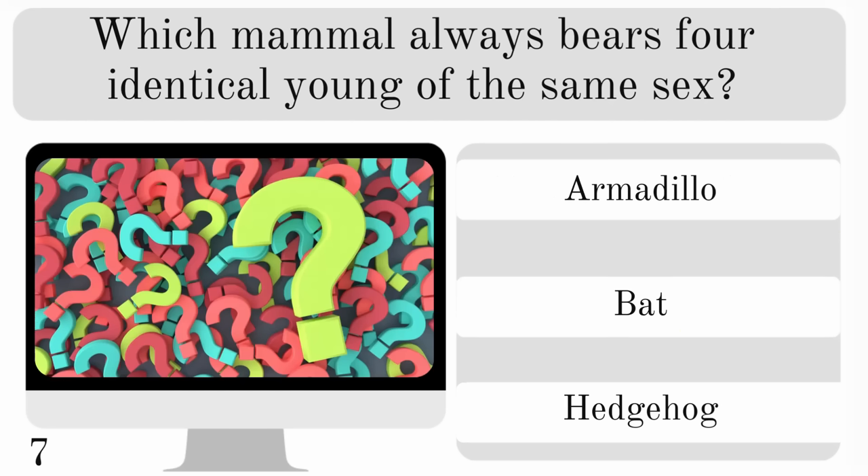Which mammal always bears four identical young of the same sex? An armadillo, bat or hedgehog? And the correct answer there is the armadillo.